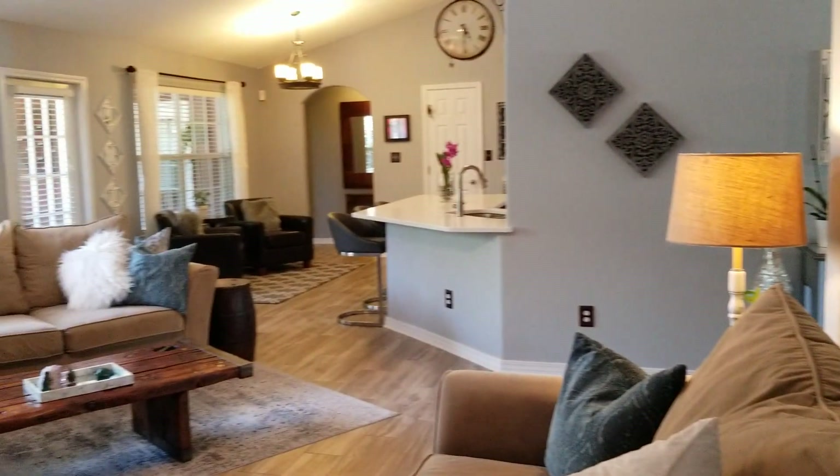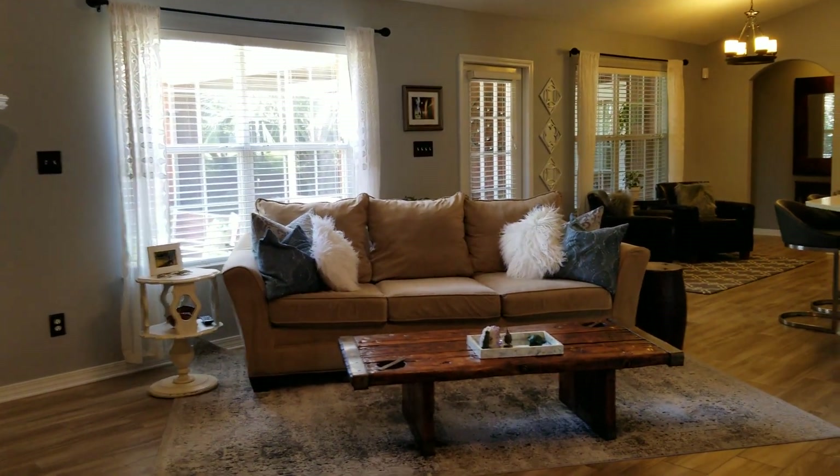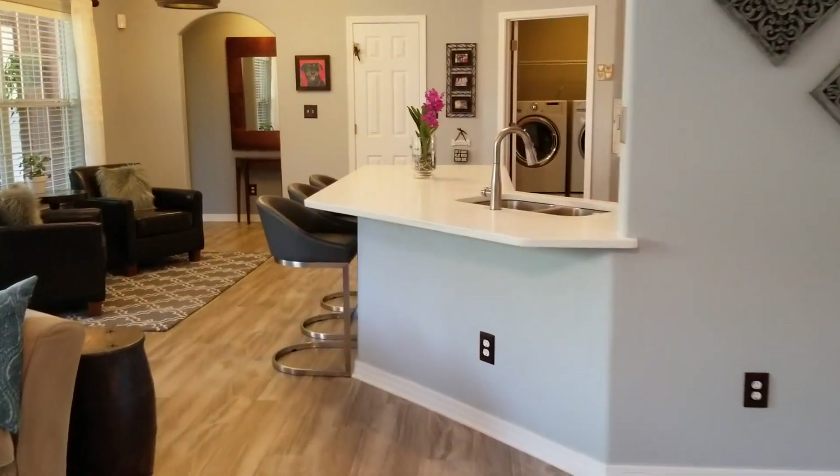This gives you a nice view of the living room over here. Again, open floor plan with the master over there on the other side of the house, giving a little bit of separation.